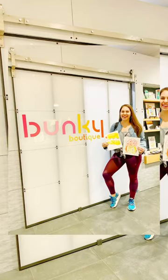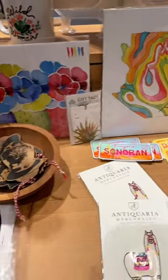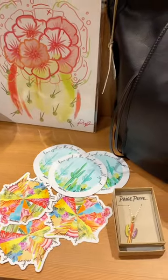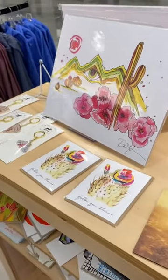Did you know that my art is available at the Phoenix airport? This is Bunky Boutique inside Terminal 4 at Sky Harbor. Bunky shares desert fashion, unique apparel, and gifts, and I've been so thrilled to share my art there since they opened in 2017.